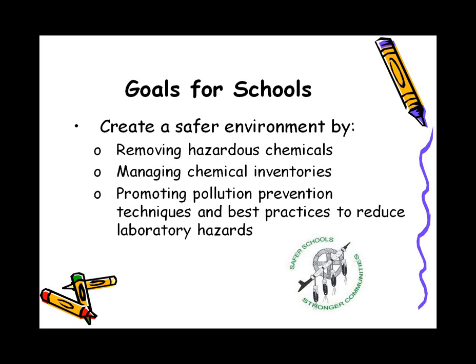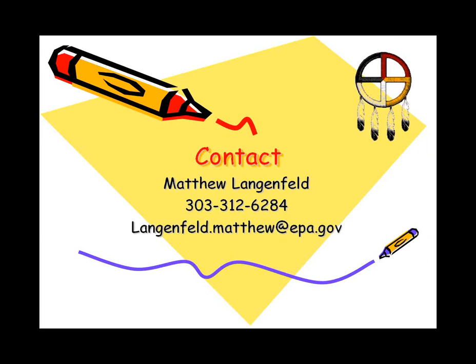Our goals for your school are to remove hazardous chemicals, help you manage your chemical inventory, and promote pollution prevention techniques and best management practices to reduce hazards. If you have any additional questions, please feel free to call me. Now we'll move on to the next subject.